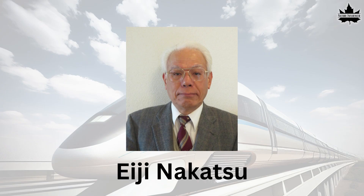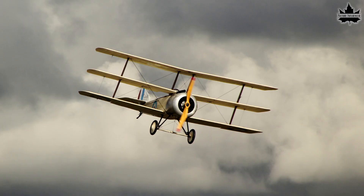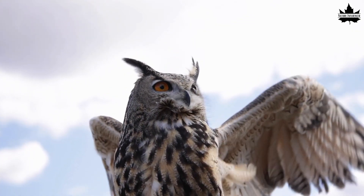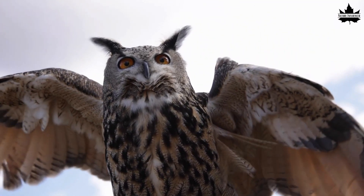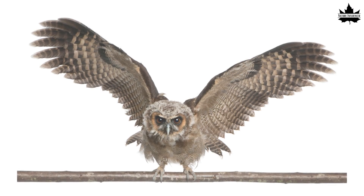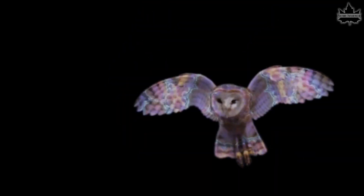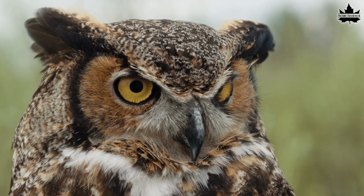Eiji Nakatsu wasn't just an engineer — he was also an avid bird watcher. He understood how much of both past and present aircraft technology is based on the study of the functions and structures of birds. Nakatsu learned that owls are some of the most silent hunters because their wings' leading edge, or primary feathers, are covered in small structures — hooks and bows — that cut microturbulence in the air. These are called serration feathers. No other birds have these feathers, and they are what make owls whisper-quiet in flight.